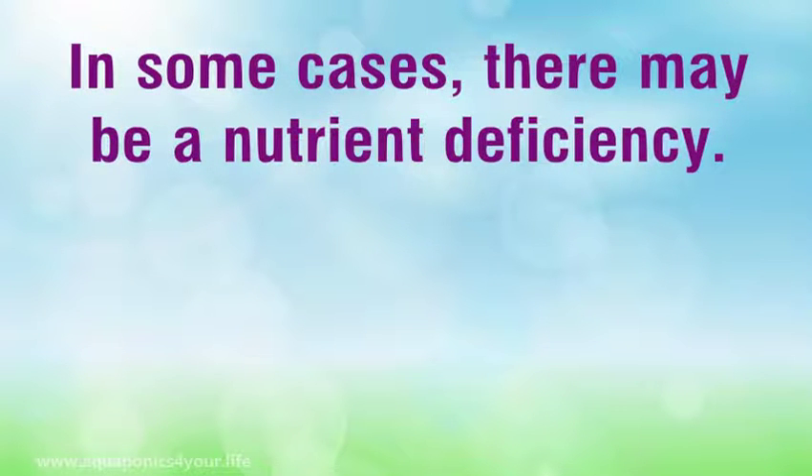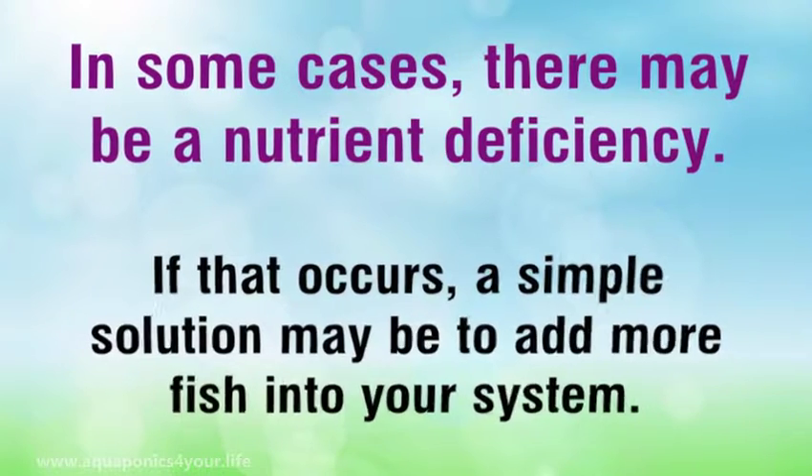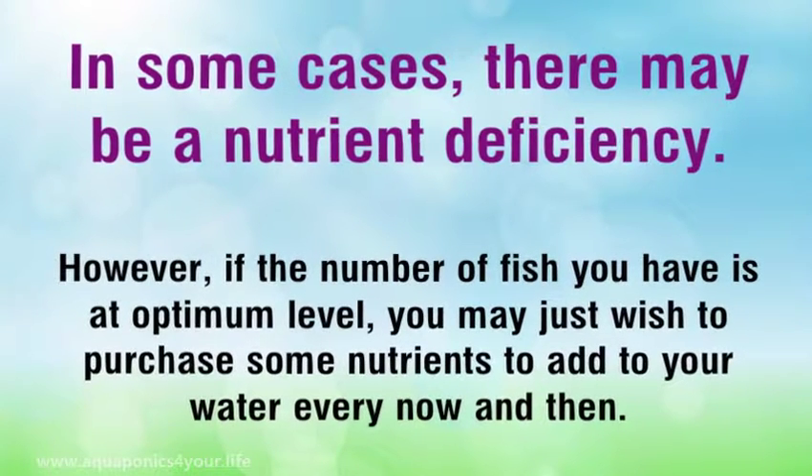In some cases, there may be a nutrient deficiency. If that occurs, a simple solution may be to add more fish into your system. However, if the number of fish you have is at optimum level, you may just wish to purchase some nutrients to add to your water every now and then.